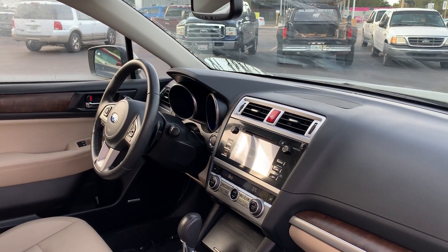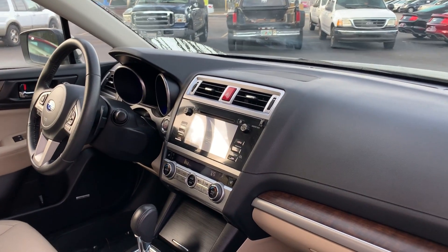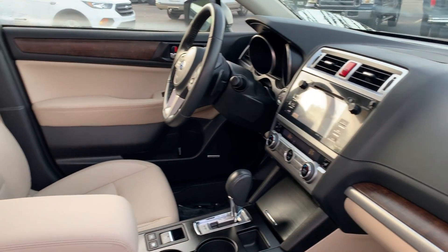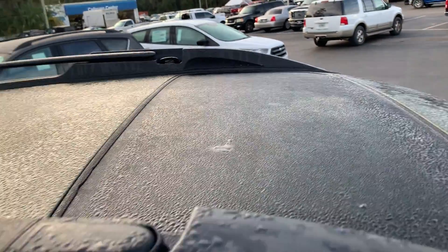Bluetooth for your cell phone, push-button start, CD player, navigation, electronic climate control, heated seats, power moonroof.